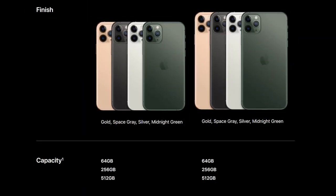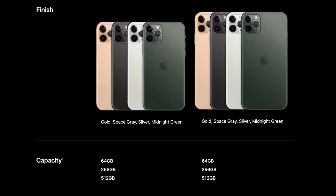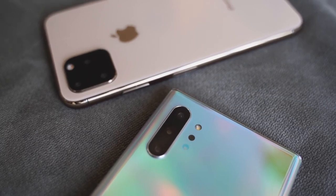It comes in four new colors: gold, a new space gray, white, and midnight green — which I do like. Let me know what you think about the colors. In terms of storage, we're looking at 64 gigabytes, 256, and 512, so Apple is keeping the same scheme. It starts at $1,099 for 64 gigabytes, which doesn't stack up well because the Galaxy Note 10 Plus at $1,099 comes with 256 gigabytes of storage.